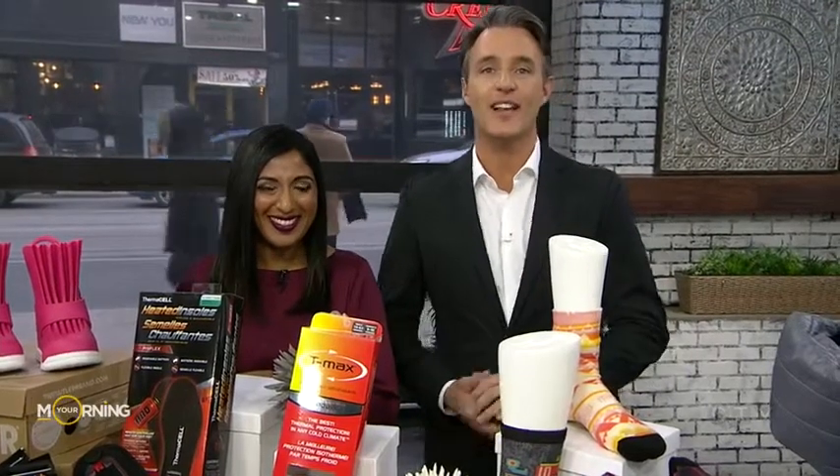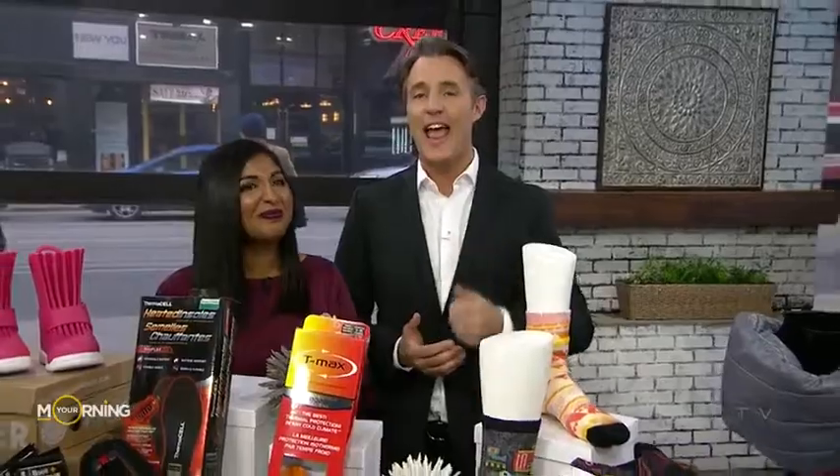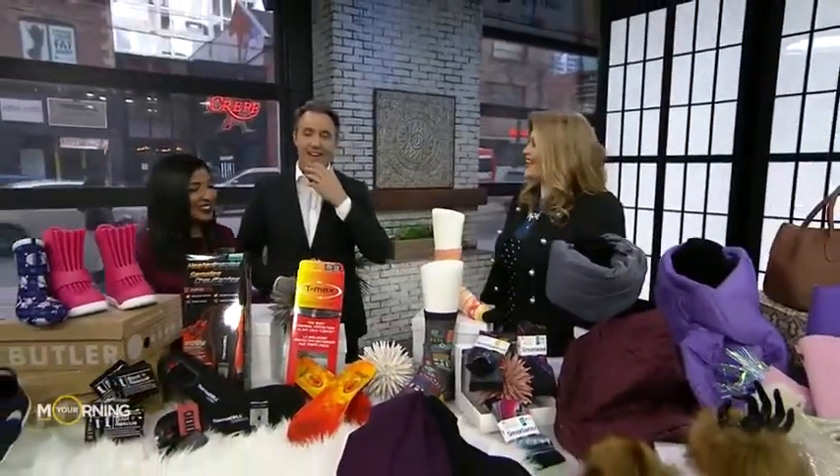The winter months can be pretty grey and cold, but that doesn't mean your wardrobe has to be the same. We've called in our style expert Meredith Shaw to show us some winter accessories that are fashionable and functional. Welcome, thank you so much.